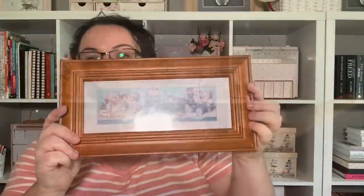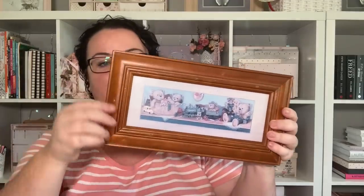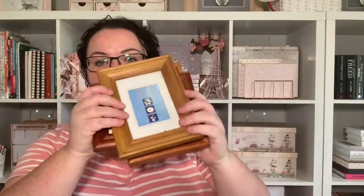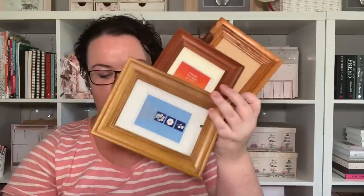There were four of them in that size, and there was one a little bit bigger. I really love this shaped one — like I said, I didn't get it for the picture inside, I mainly just got it for the frame itself. So these will probably be used for some sort of DIY decor. I also got a couple of smaller wooden ones, and I really like this one because it's got a nice decorative edge on it.